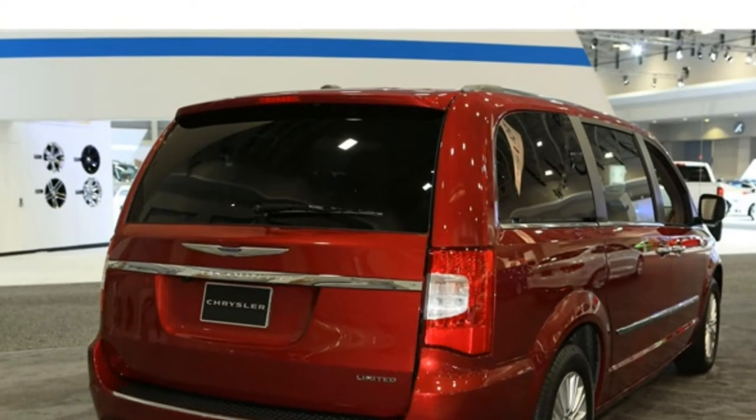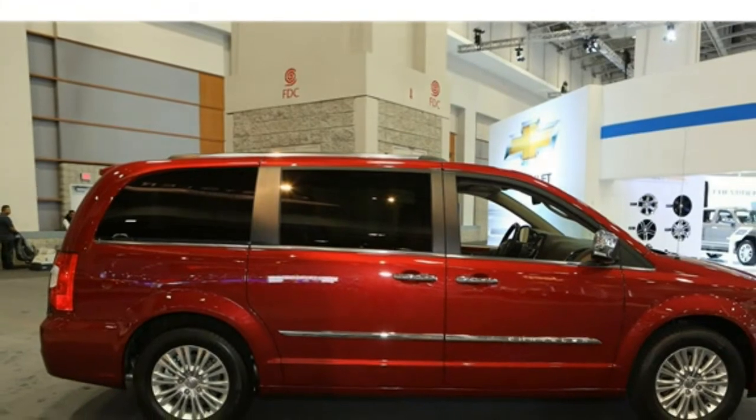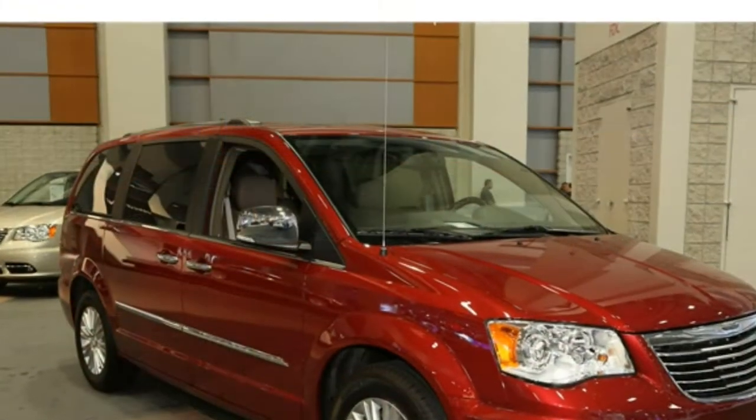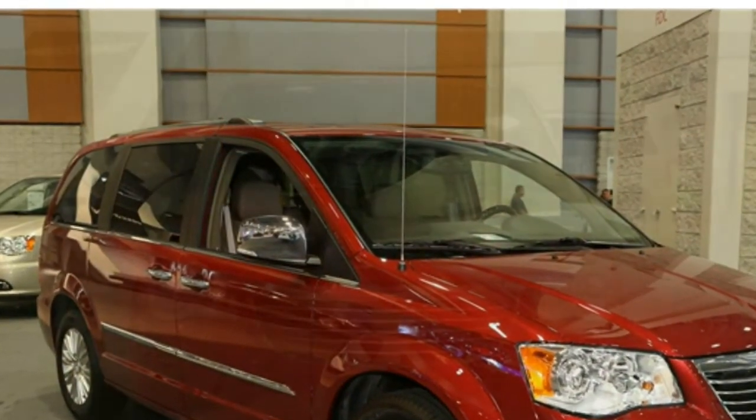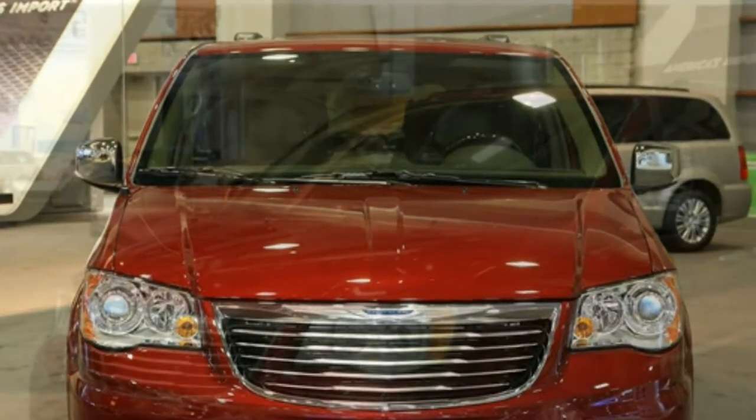Alternatives like the Honda Odyssey and Toyota Sienna have more available luggage space, but they don't have Sto & Go seats or a standard power liftgate. The 2016 Chrysler Town & Country impresses a few reviewers with its strong V6 engine, smooth ride, and tight steering.